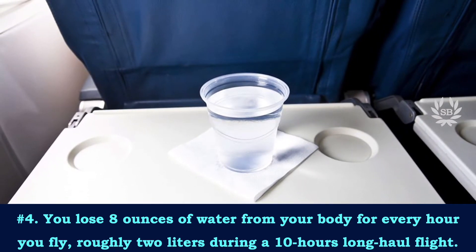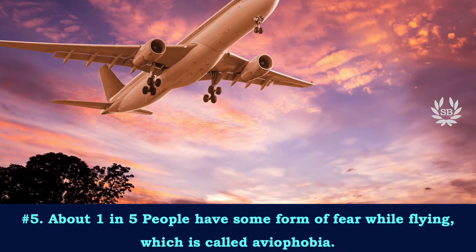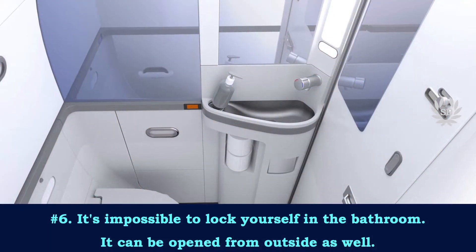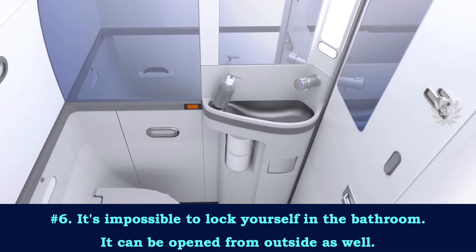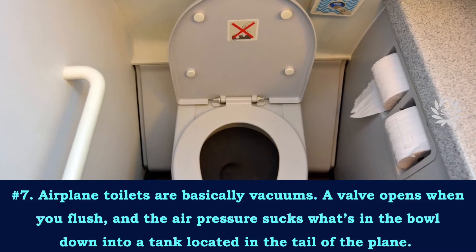About one in five people have some form of fear while flying, which is called aviophobia. It is impossible to lock yourself in the bathroom — it can be opened from outside as well.